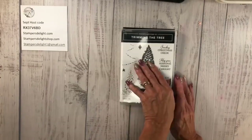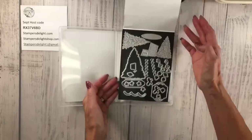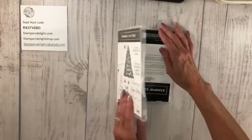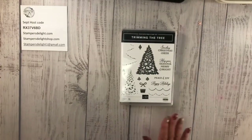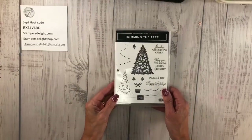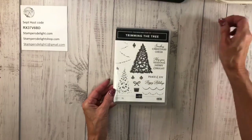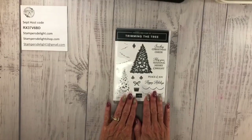The one I'm going to be showing today is Trimming the Tree, which is in the annual catalog, and now you can get the matching dies — there are lots of dies here. I won't be using them all, but you can order that as a bundle now. There is one more set, Waterfall Canyon — I don't have that set. I know everybody thinks I order everything in the catalog; I do order quite a bit, but I did not order that one yet. So I'm going to showcase Trimming the Tree for today.